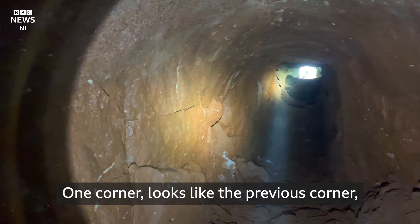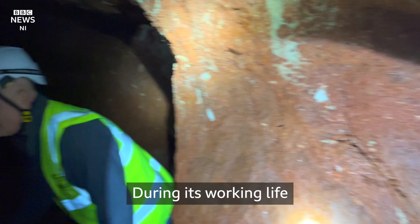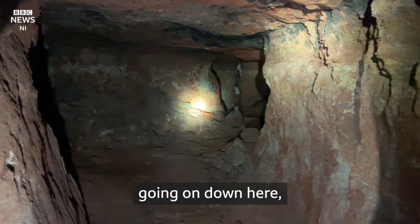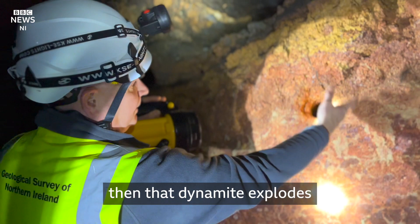During its working life it would have been a hive of activity, with a lot of noise going on down here — dynamite being exploded. These holes would have been drilled in, packed with dynamite, then that dynamite explodes, breaking the rock up into smaller pieces.